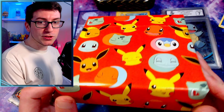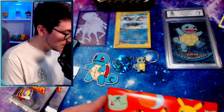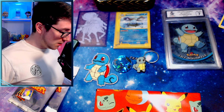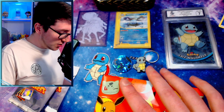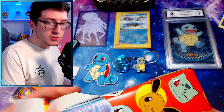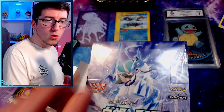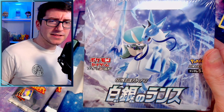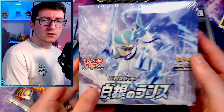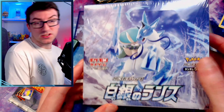Oh what's this? Oh yeah — this, my friends, feels like a Japanese booster box. You know we love booster boxes. You know what? This is Christmas. This is what Christmas feels like all over again. Oh — is this Silver Lance? It is! It is a whole booster box of Silver Lance!